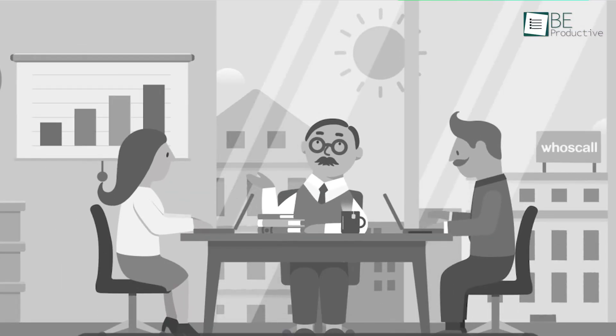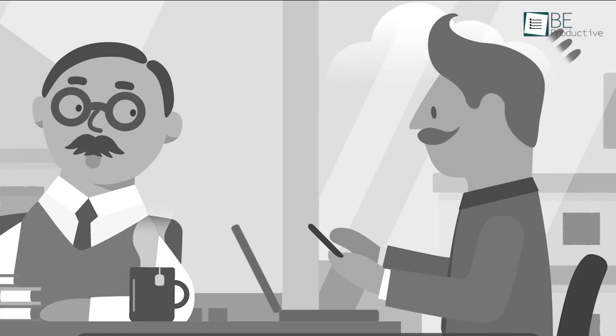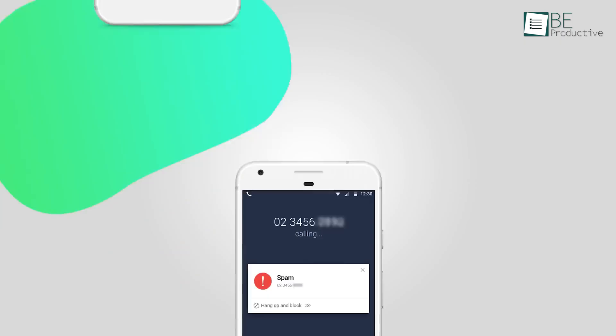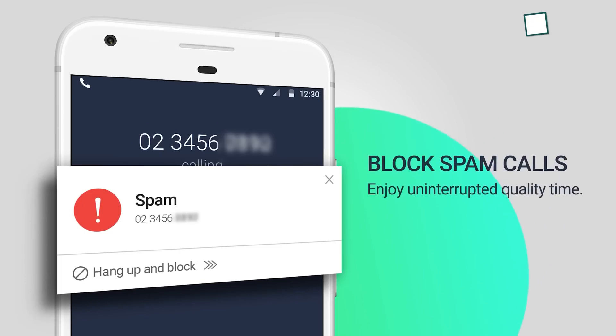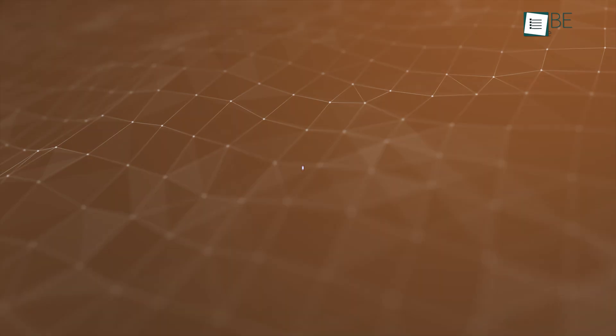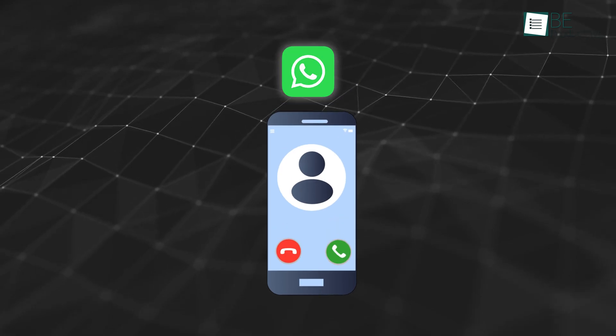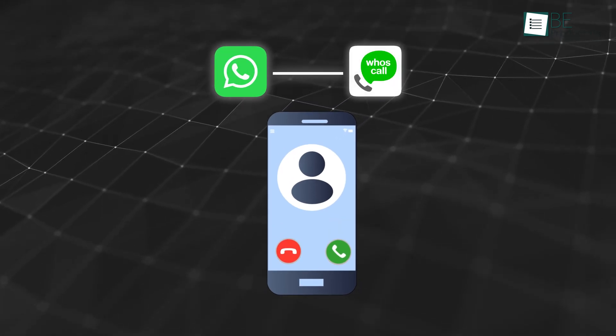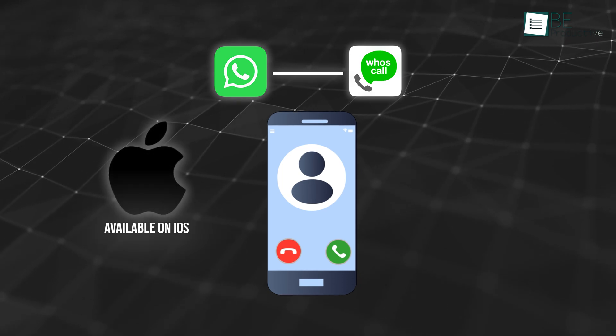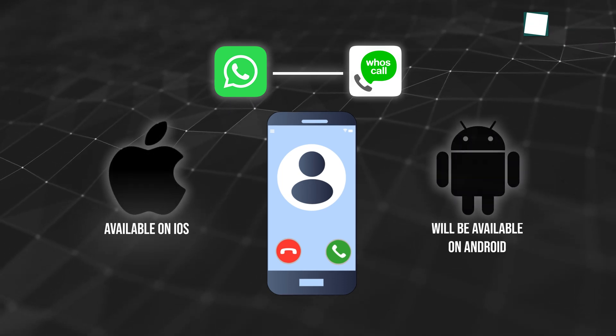Asia is notoriously associated with scamming, whether via phone calls, SMS, or physical contact. With Whoscall, the moment you get such a call, the app will show a message indicating the caller was previously flagged by the community as a spammer. If the call comes through WhatsApp, you can also identify it once you integrate WhatsApp into the app. Currently, this feature is only available on iOS but will soon be launched on Android as well.